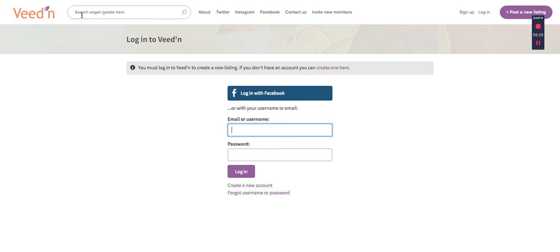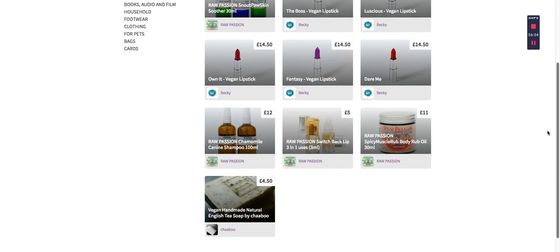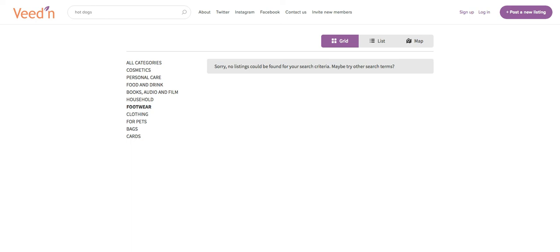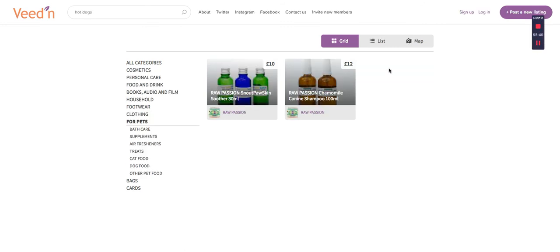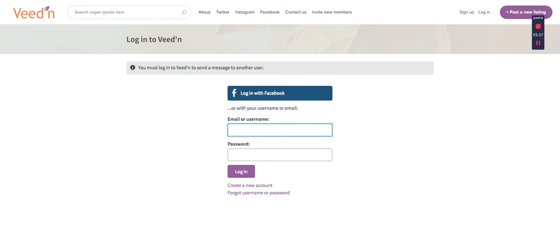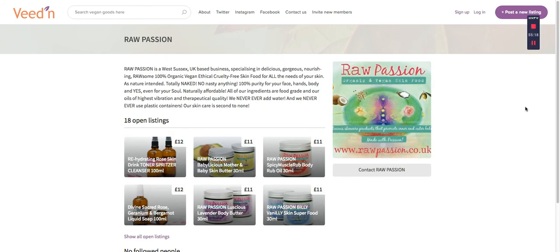This is really top-notch technology that you're getting access to for an incredibly low price. Let's look quickly - what's a good vegan thing to search for? Hot dogs - that's obviously the anti-vegan thing to search - and here you go, you got a lot of hot dog-oriented vegan products. This is all basically skincare, lip balms, or whatever. Let's look at footwear, personal care - it looks like the majority of stuff they have right now is cosmetic-oriented. For pets - none of this matters, but here's another seller so you can contact them.